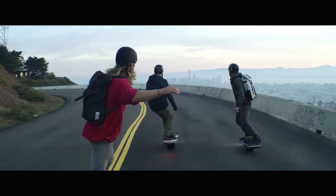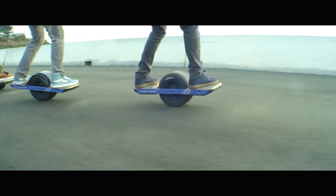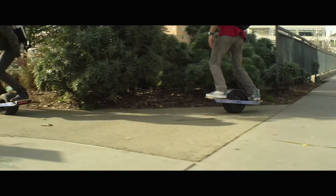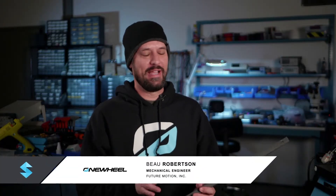The kind of testing that we do in the product development process here for the Onewheel product is a combination of things like accelerated aging and testing to failure, but also a lot of ride testing. One of the things I was excited about was that we could actually use 3D printing to make components that we could bolt onto a Onewheel and test ride right away. They weren't just for looks like models, but they actually had the performance to be rideable.